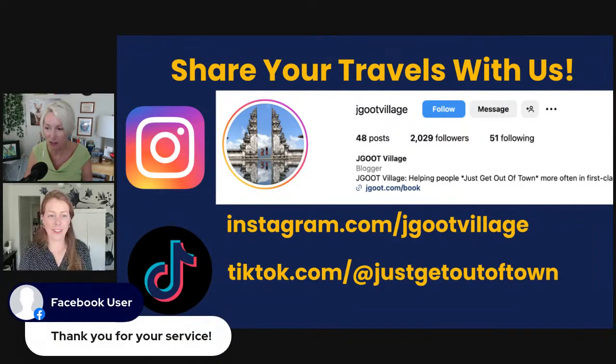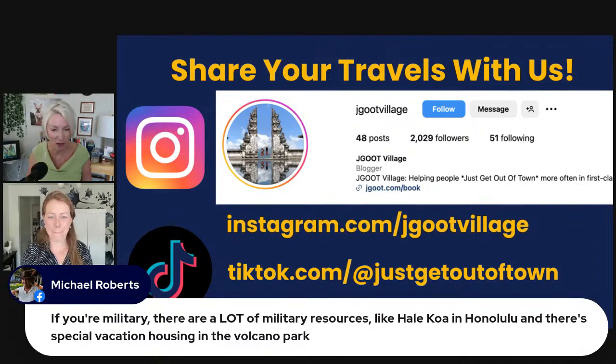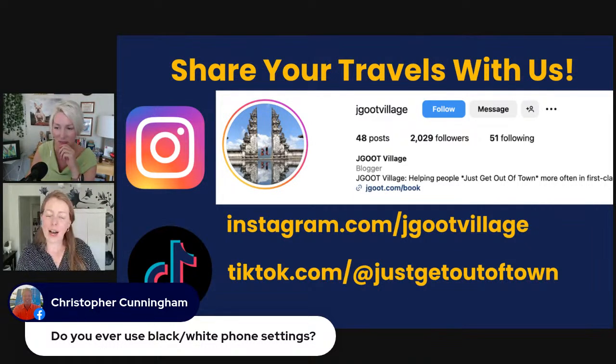On black and white photography: shoot in color and convert to black and white afterward if you want that look. This preserves creative freedom — if you shoot in black and white, you can't go back to color. Starting in color means you can always convert, but not the reverse. That's a great pro tip. We are going to wrap up with a giveaway — not the $500 savings card, but a $100 travel savings card. We have 106 comments, so Julie will pick a number between 1 and 106.